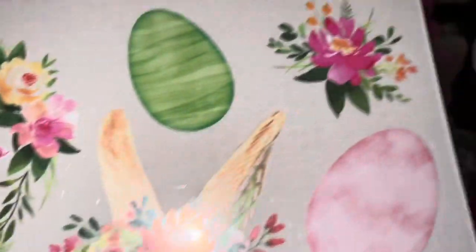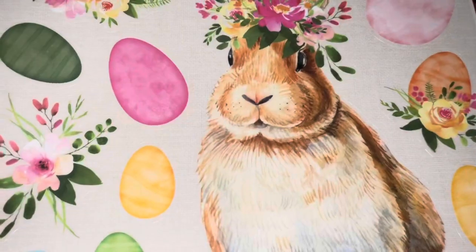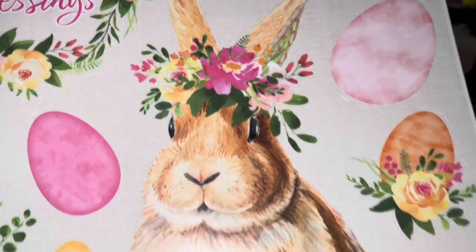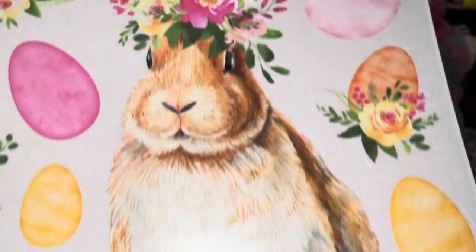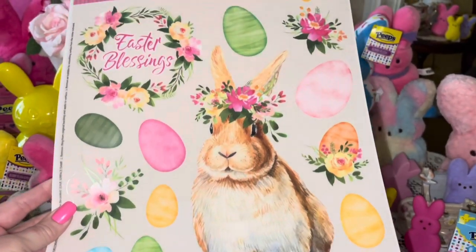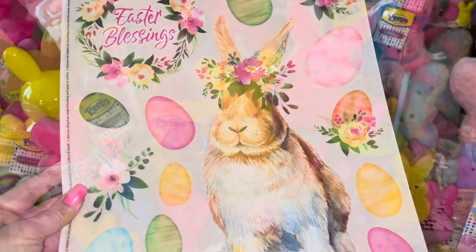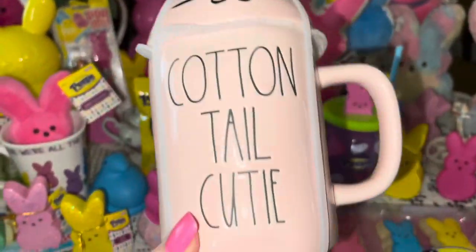From Dollar Tree I got these really pretty window clings — I love the flowers and all the Easter eggs, and especially this bunny right here. I love anything with that look — like pillows, little napkins — it looks like Pioneer Woman plates, and I just love that look.